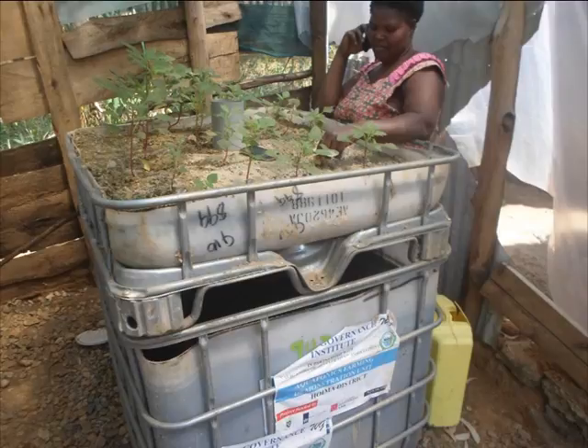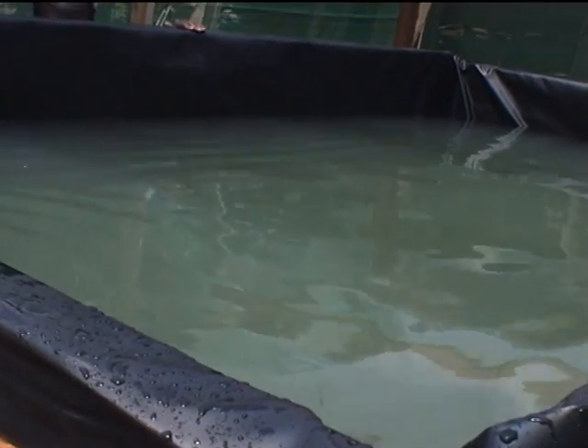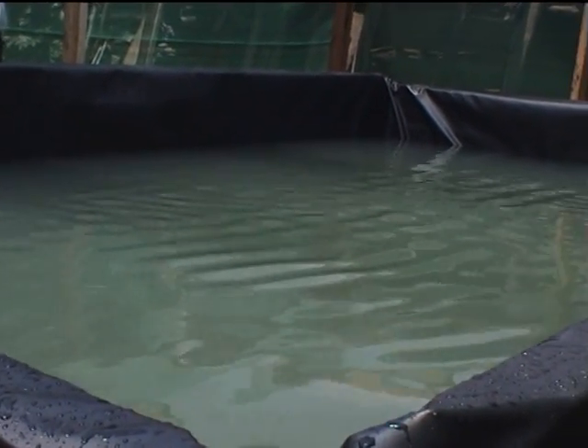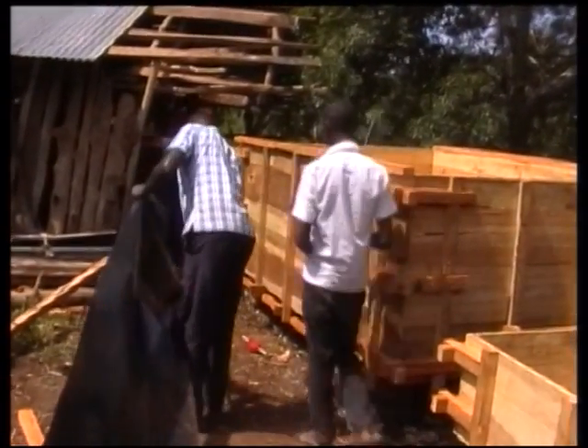According to statistics from Water Governance Institute, the smallest system can stock between 80 to 100 tilapia fish and 160 to 225 catfish, whereas the biggest system can stock between 9,375 tilapia fish and 12,500 catfish, and all these can be harvested at the same time.